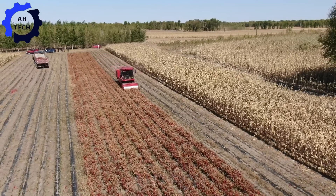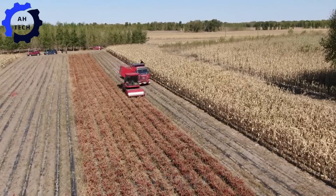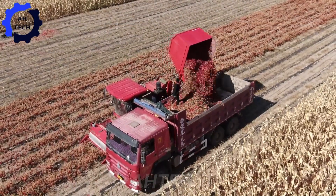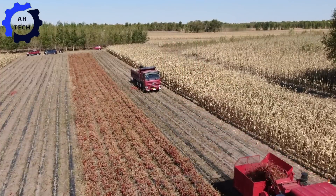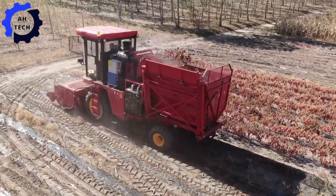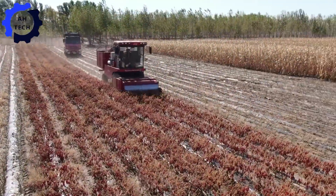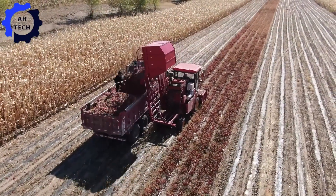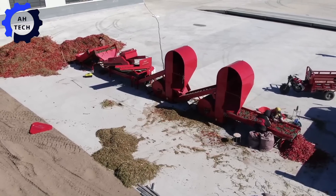Meet the Koset Shadora Chill Chili Picker 2022, an advanced harvester from Chili. Combining cutting-edge technology with unparalleled efficiency, this machine is designed to make your chili harvest smoother and more enjoyable. With a powerful motor and precise sorting capabilities, you will always get a top quality harvest.